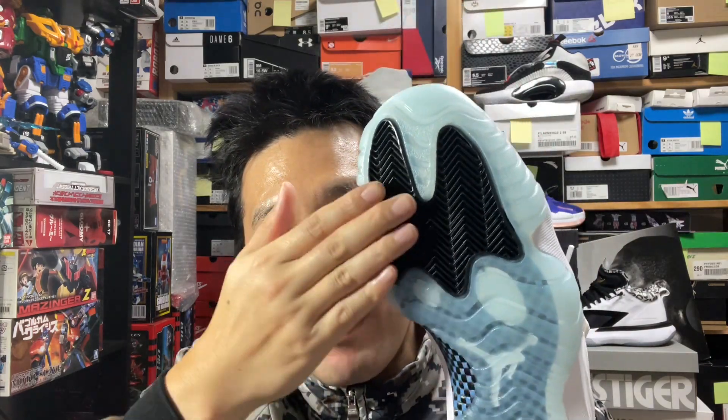After stopping with the herringbone pattern in the 5s, they brought it back in the 11s — that was good. The original 11s had some durability issues because the grooves were really, really shallow — like they had a heated metal pattern presser mold and barely pressed it. But they seem to have improved it this time; it certainly feels a little bit deeper.